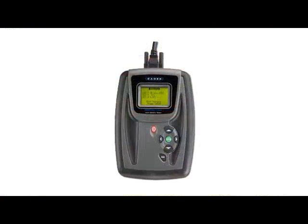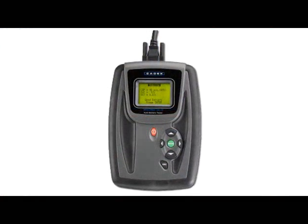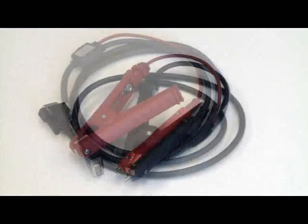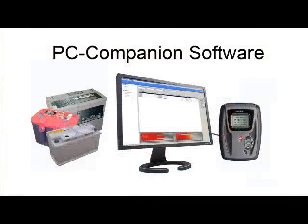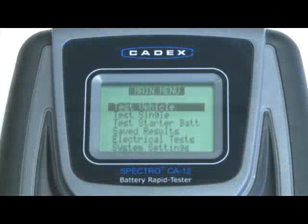The CA12 battery testing system consists of the Tester, a choice of three types of test probes, and PC companion software that allows you to save and review the results from your entire fleet.